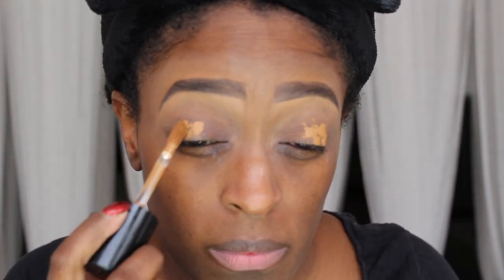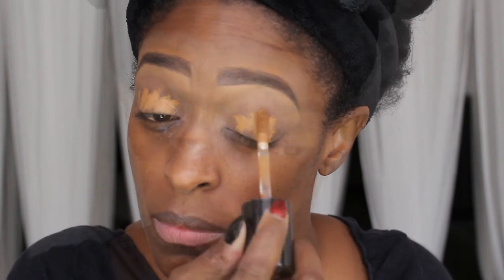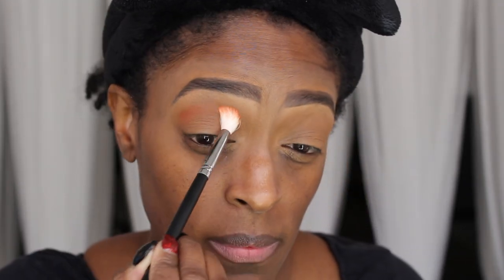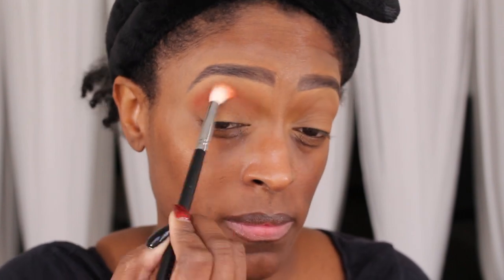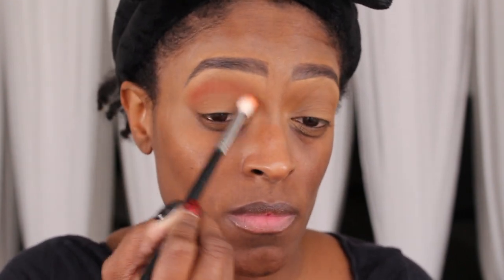So first I'm going to go in with my Too Faced Concealer — this is in the shade Maple, or maybe it's Chestnut, I'm not sure. I'm going in with that concealer and blending it out. My brows are already done as usual. Next I'm going to go in with the shade Before from the Through My Eyes palette and apply that as my transition color.